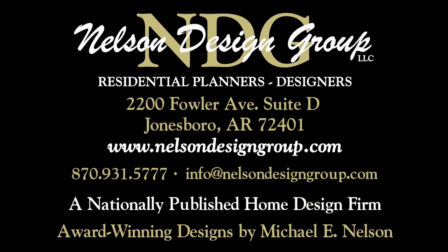At NDG, our goal is to provide our customers with a home plan that suits their needs. Call 870-931-5777 and we will help you find your perfect home plan. Visit our website at www.nelsondesigngroup.com, and please visit our corporate partner links on our homepage for related products to these plans.